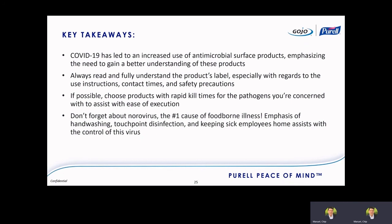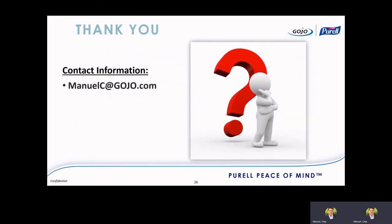Finally, norovirus is lurking in the background — remember, it's the number one cause of foodborne illness, and we are entering the colder months, so understand that it will come back. Control this virus through emphasis on handwashing, frequent touchpoint disinfection of doorknobs and faucets, and keeping sick employees home. If anyone has norovirus symptoms, they need to stay home. Thank you for your attention for the last half hour — here is my contact information for any questions regarding today's presentation or our products.